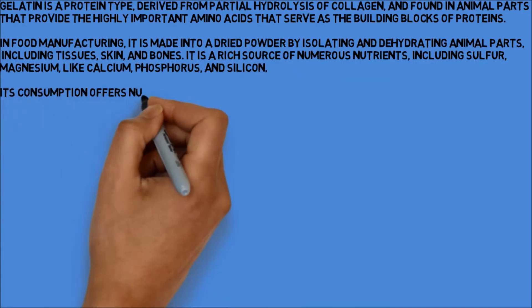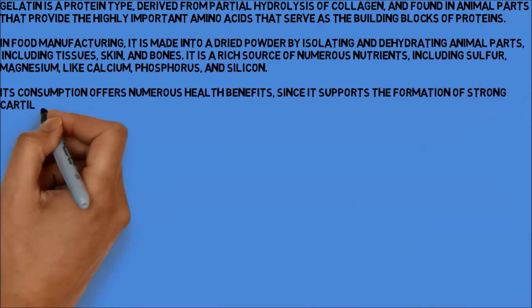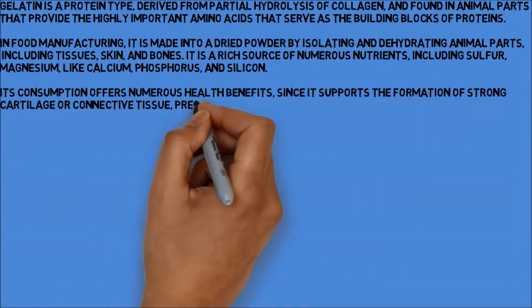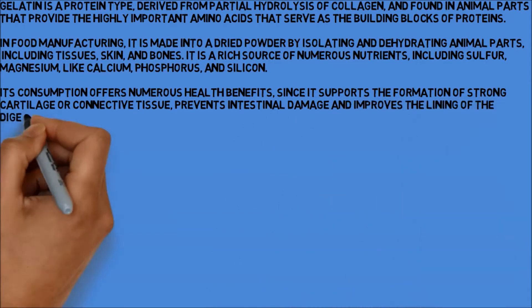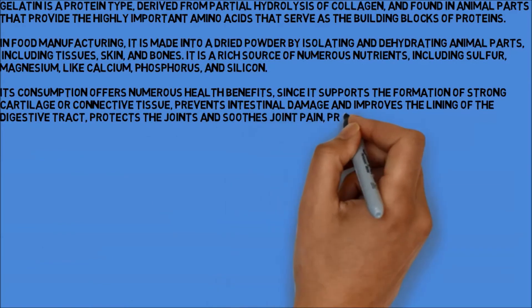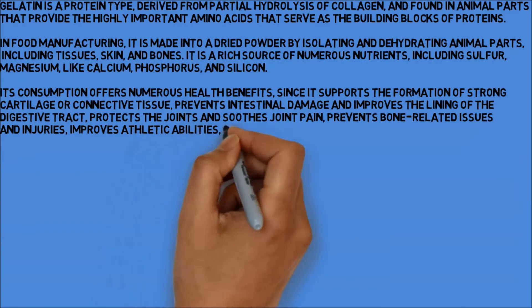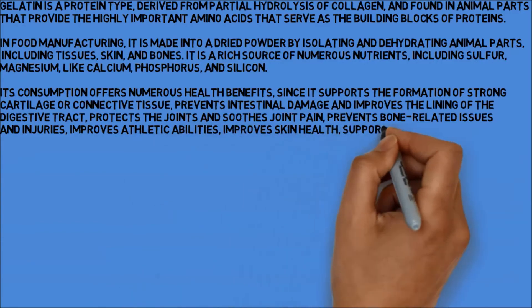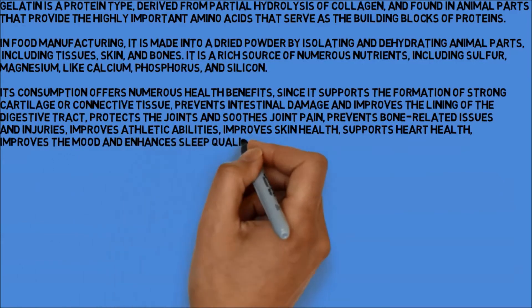Its consumption offers numerous health benefits, since it supports the formation of strong cartilage or connective tissue, prevents intestinal damage and improves the lining of the digestive tract, protects the joints and soothes joint pain, prevents bone-related issues and injuries, improves athletic abilities, improves skin health, supports heart health, improves the mood and enhances sleep quality, creates a feeling of satiety, and much more.